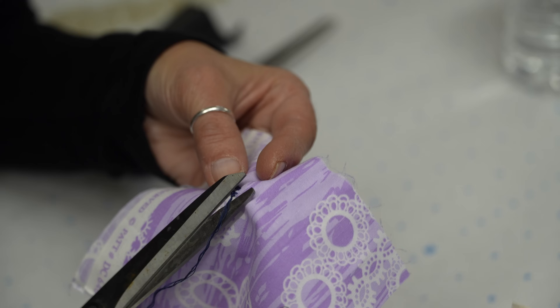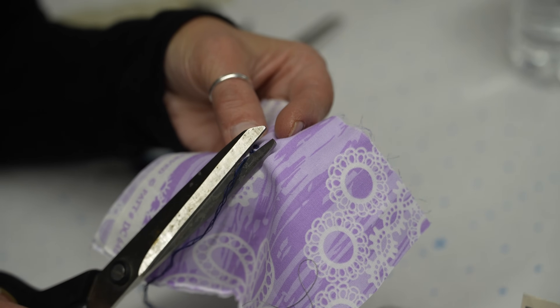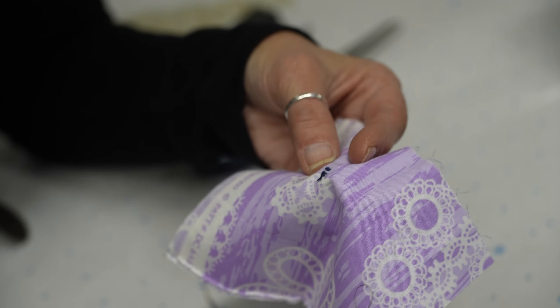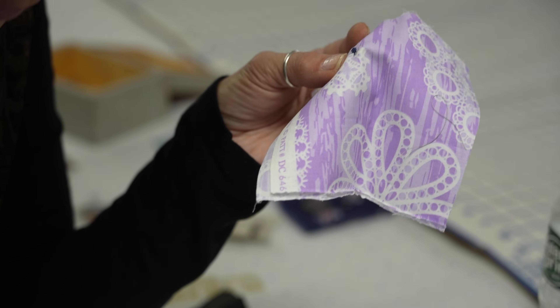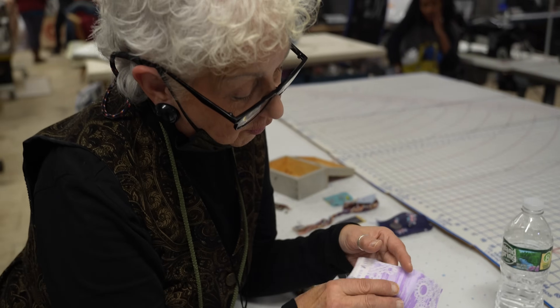You always cut your thread at an eighth or a sixteenth away. These are my paper scissors, so they're not doing very well. These are my fabric scissors — always have a different set. These are for paper; I was cutting the paper bags out with these. So I don't want to use that for sewing.